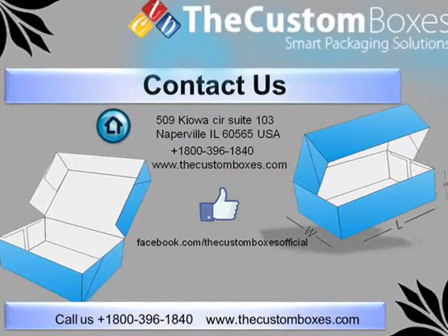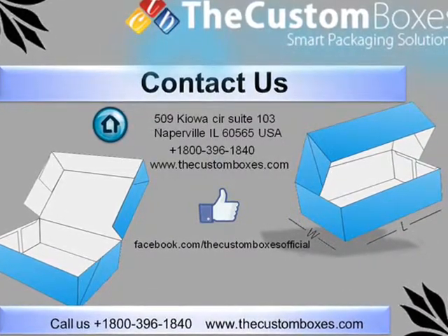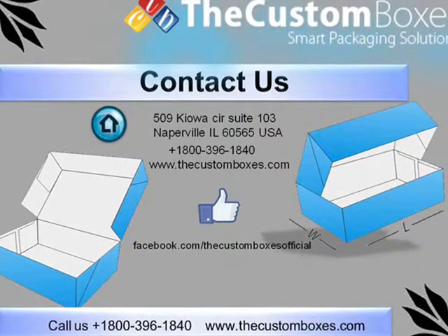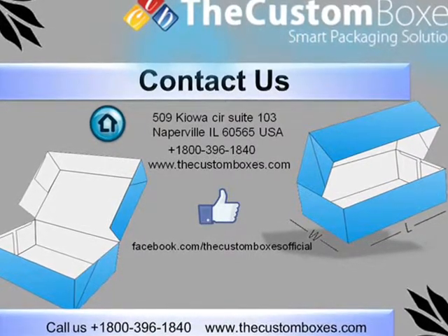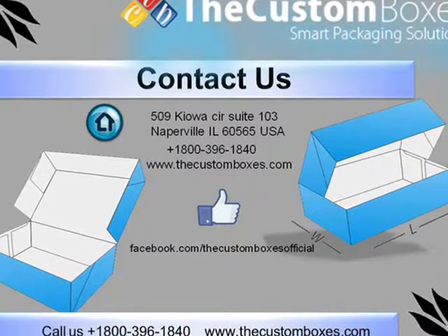Contact Us: You can contact us via email, via chat, or via call. We are available 24 by 7. Our toll free number is 1800-396-1840. For more information, visit our website at www.thecustomboxes.com.